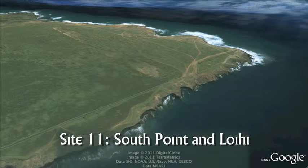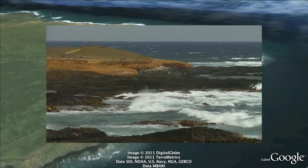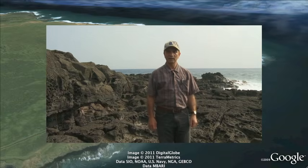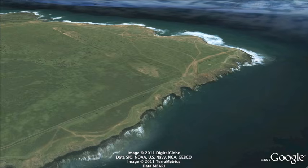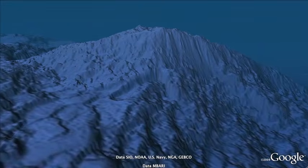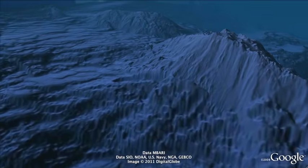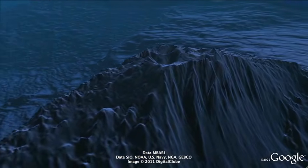Site 11: South Point and Loihi. This is the southern tip of Hawaii — the southernmost point of land in the United States. We're standing on a lava flow from Mauna Loa, a prehistoric but very young lava flow. From here we can see approximately where the newest and youngest Hawaiian volcano is beginning its growth from the ocean floor, about 30 to 40 kilometers to the east. Underwater, beneath about a kilometer of water, is a very active volcano that has grown up from the ocean floor about three to four kilometers — it's probably taken 100,000 years to get that big. It will probably take another 50,000 years before it breaks the surface of the ocean and becomes the newest visible Hawaiian volcano.